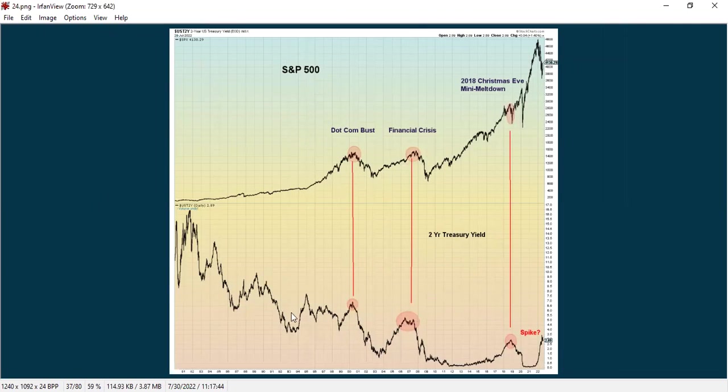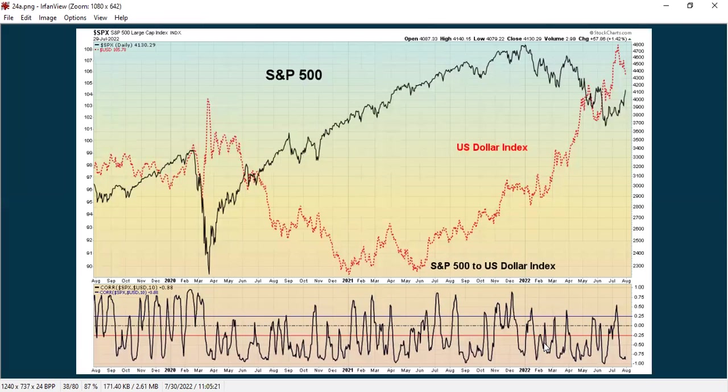This is the two-year treasury yield — a lot of times when it spikes and then starts going down, that can mark a short to intermediate-term bottom in the S&P 500. We did spike up recently and are coming down, but it's really hard to tell if this is going to continue. The S&P to the dollar also has an inverse relationship — if the dollar is going down, that generally means the S&P has been going up recently. So the dollar index is something I watch heavily right now. You can also watch DXY. If it's going down, that generally gives some support to the stock market, and the inverse is also true.